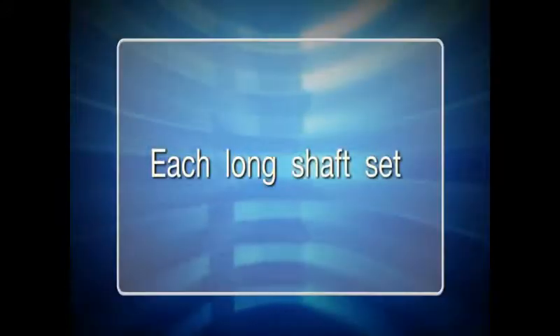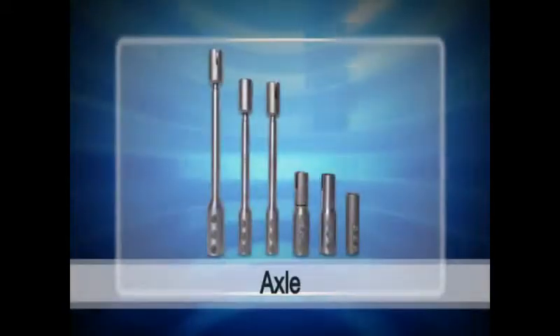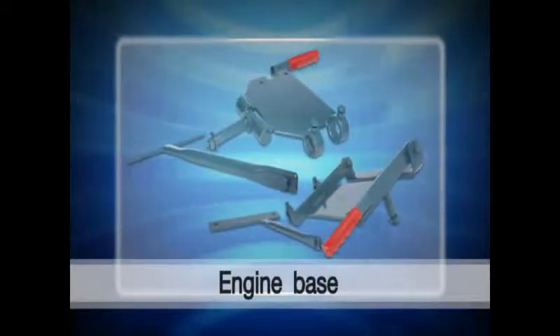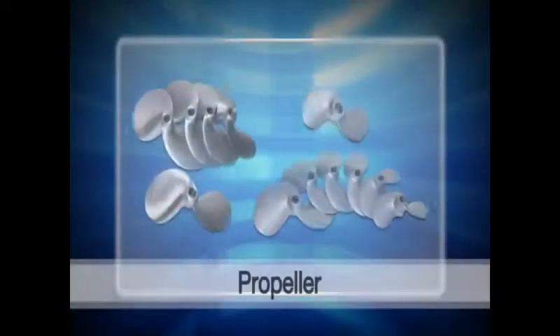Each long shaft set is comprised of engine housing, axle, engine base mount, grip or handle, long shaft, engine base, and propeller.